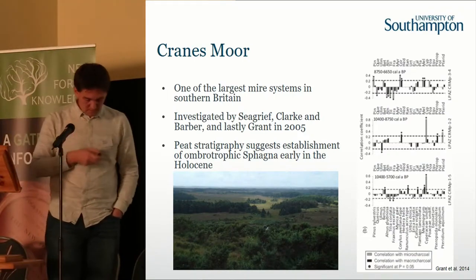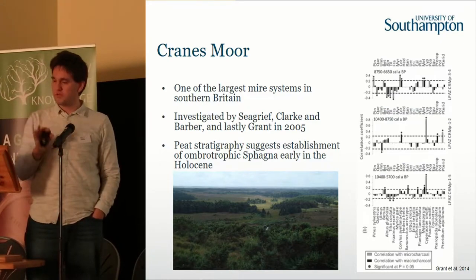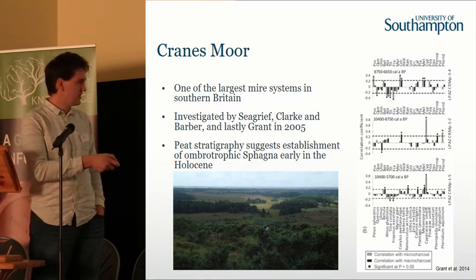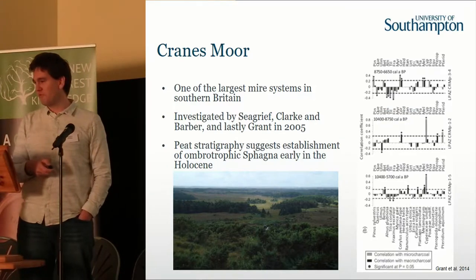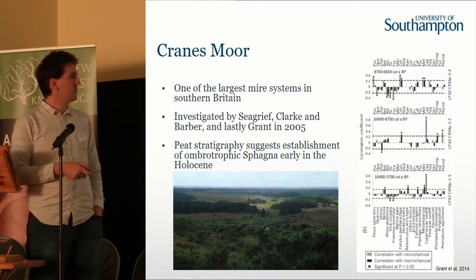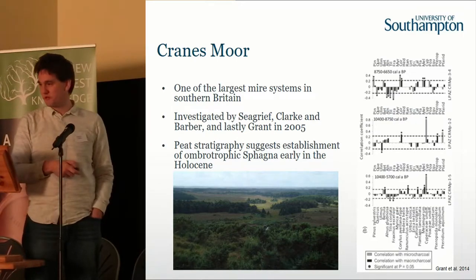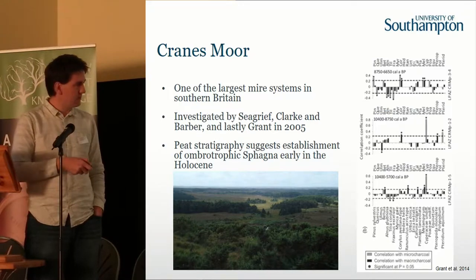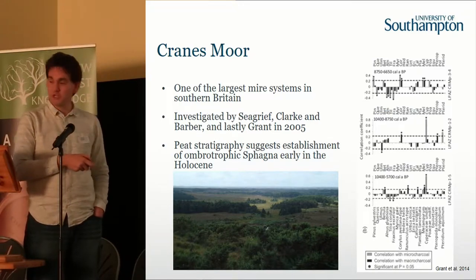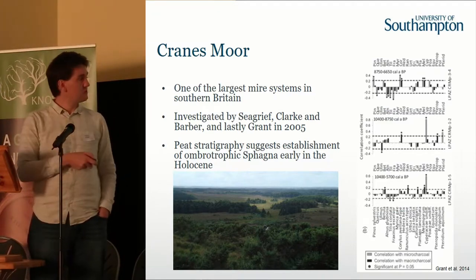If we go to one of our longest and most studied sites, which is Cranesmore, just to the west of Burley, we have in the centre a very large valley system with up to five or six metres of peat within it. A lot of work has been done on coring here to understand the structure of the bog. Coming down from the ridge you have river flow heading down towards the Avon, but you have in this area a very sheltered part of the bog which is quite detached from catchment changes.